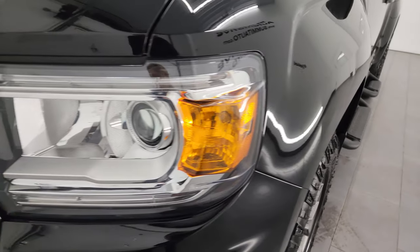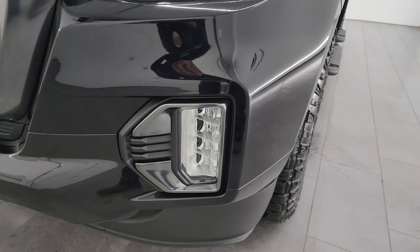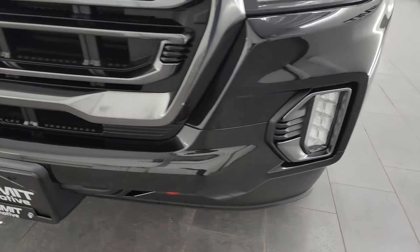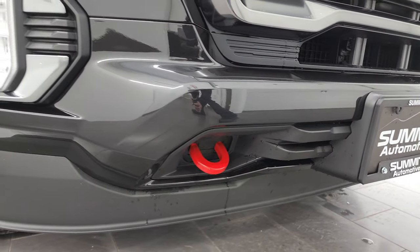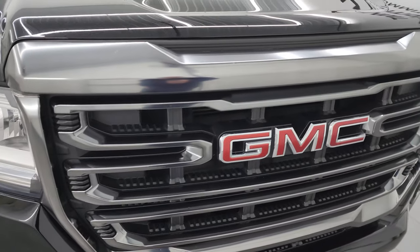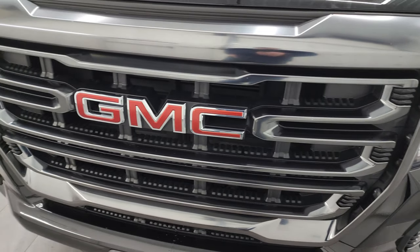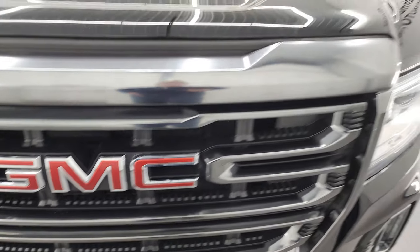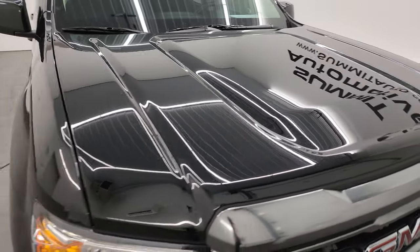The front fender is in excellent shape. It does have the LED running lights, the projector lamp headlamps, and the LED fog lamps. I'll turn all those on at the end of the video so you can see just how bright they are. You do get the red tow hooks down there, part of the AT4 package, and this silver gray trim on the grille. The GMC lettering looks good and the hood is in excellent shape — I didn't see any dents or dings on there.